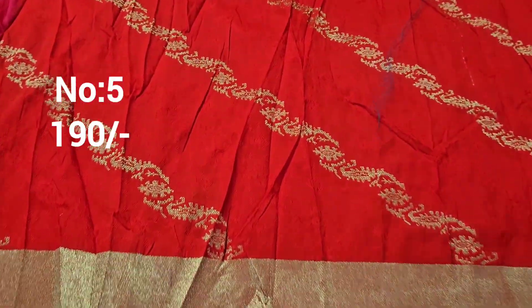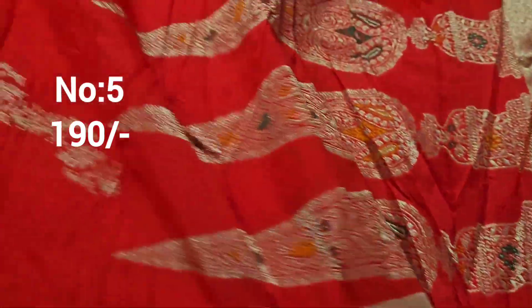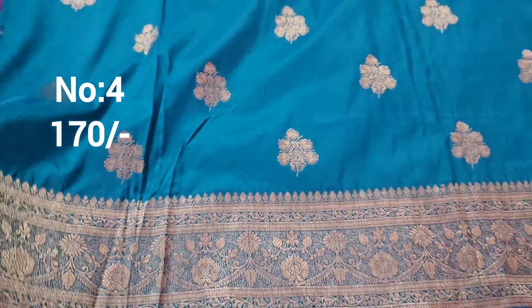Next one: leheria red color with self embossed design, top and bottom same border. Price only 190 rupees. This is the pallu — the border weaving finishing is premium. Suitable for hilly ladies — almost top front part. This is the pallu. Only 190 rupees.